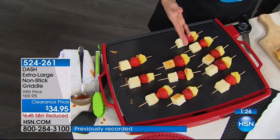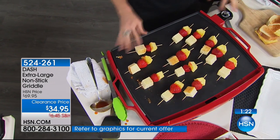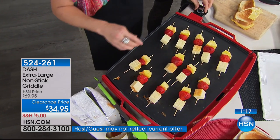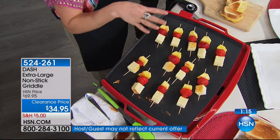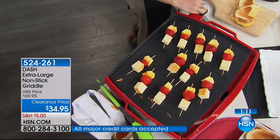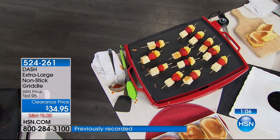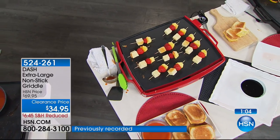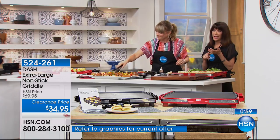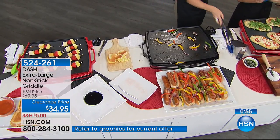You can even do dessert on this — like little grilled skewers with pineapple and strawberry. I'm going to pop that into high just to get some grill marks, then a little chocolate dipping sauce. And if you want to use it for serving, just turn it down to warm. Only a couple of minutes remaining — we have about 400 left in the red and 400 left in the black, and then that's it.